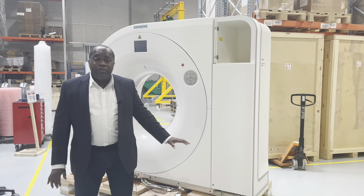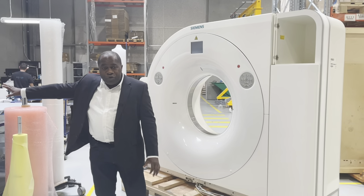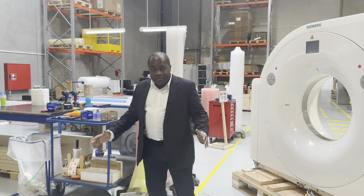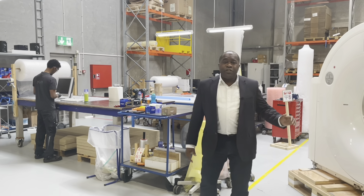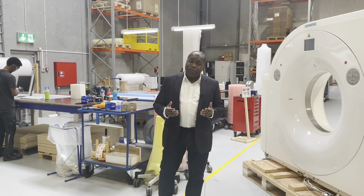We can even ship it out to you with a brand new tube. We have an expert team that works on crating your system. In the event you ship by sea, they vapor pack the system for you for extra safety. Should you have any questions, please contact me. Otherwise, thank you for watching.